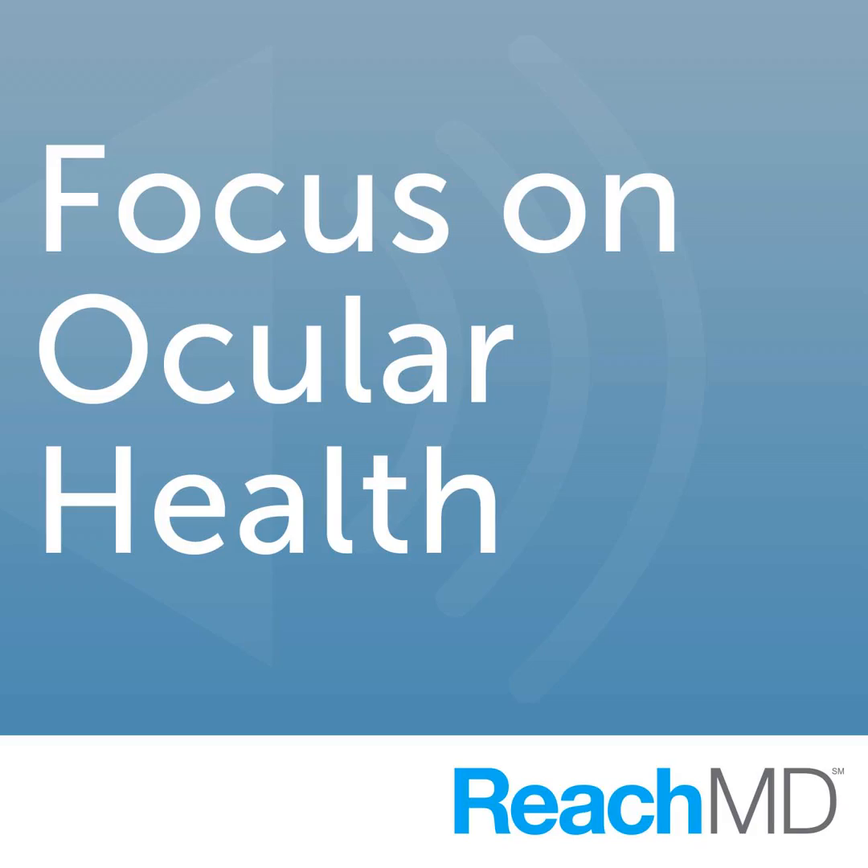I am your host, Dr. Roy Levitt, Chairman of the American Retina Foundation, and joining me today is Dr. Alan Ho.